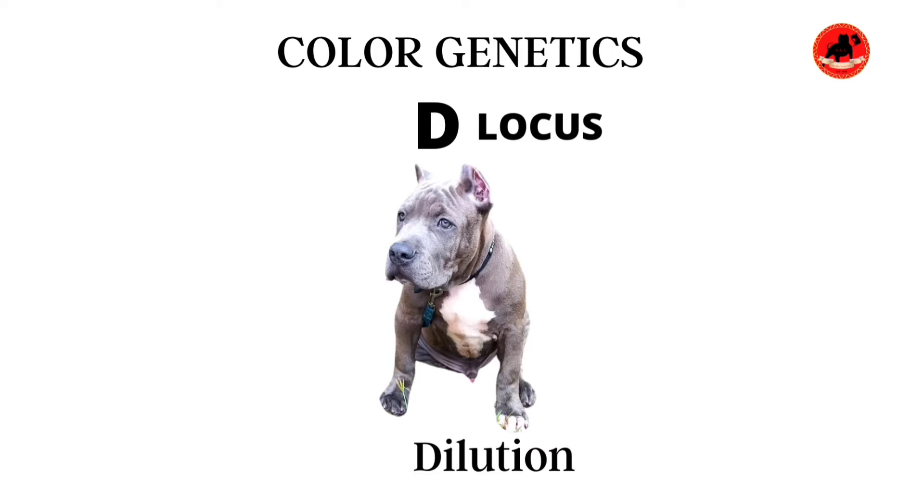All of these diluted colors are a result of the recessive d gene, and notice I said recessive — yes, it is a recessive gene. For a recessive gene to show on a dog, it has to be double recessive. A quick pointer: recessive genes are going to display as a lowercase letter, and a dominant gene is going to be displayed as an uppercase letter.